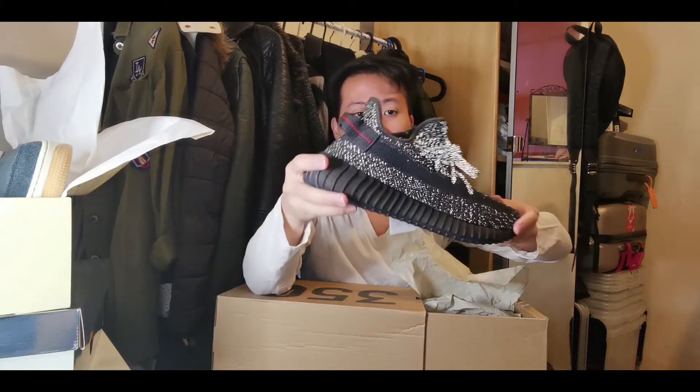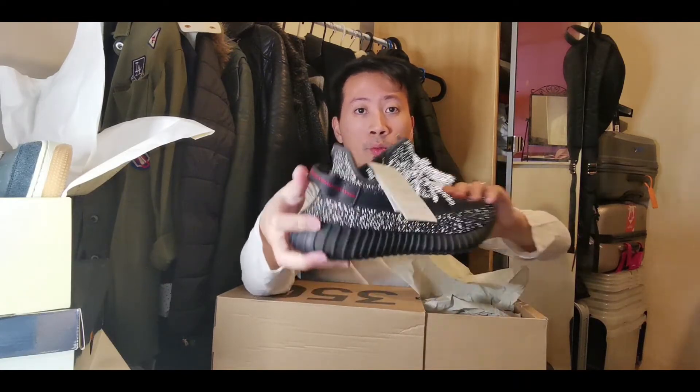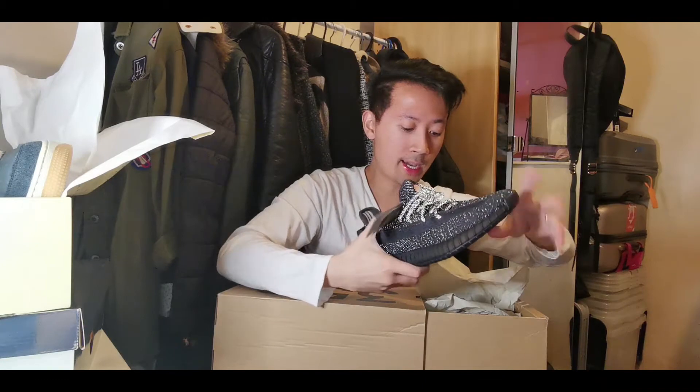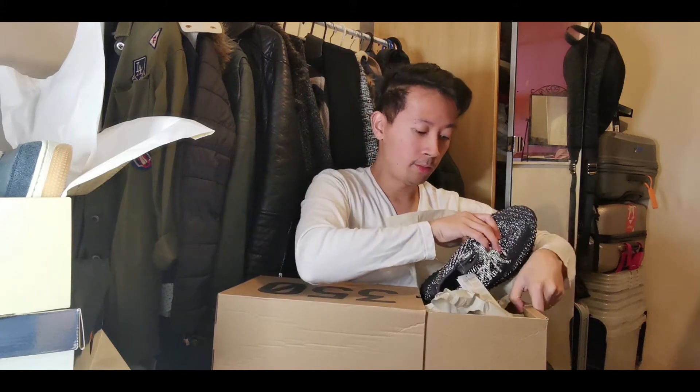This is one of my grail sneakers. It was very hard to find, and I'm lucky enough to own one. So yeah guys, that's my top 3 sneaker — we're almost there.